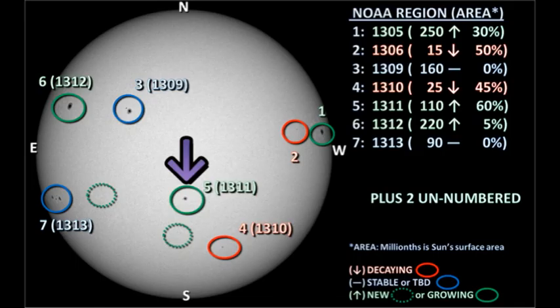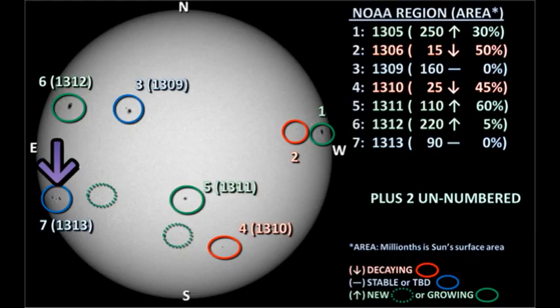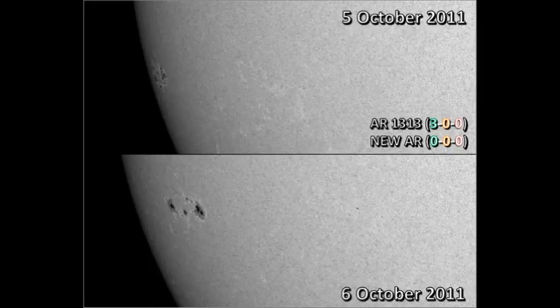The interesting thing about region 1311 is at what a low latitude it has formed — much lower than any of the other regions in the south. However, it too seems to be decaying slowly. The new region, region 1313, is near the east limb. It's far enough on that we can see some of the structure. It seems to be comprised of two large spots, one leader and one trailer, with smaller satellite spots in between. Just ahead of it to its west, there is a small unnumbered region emerging.